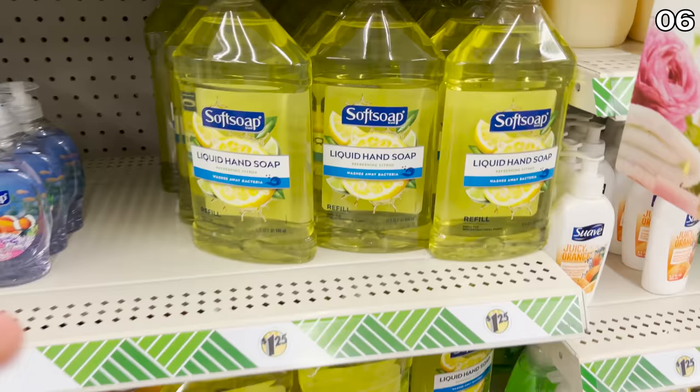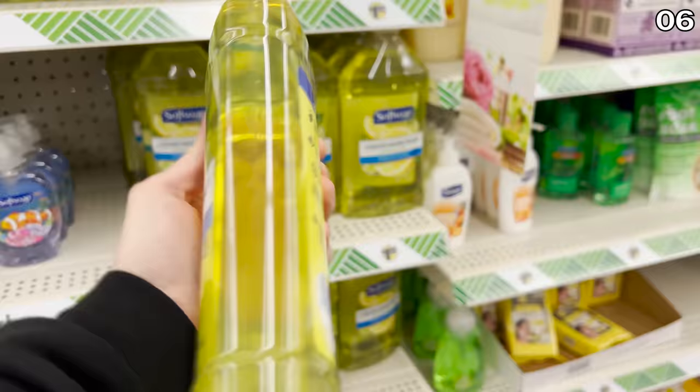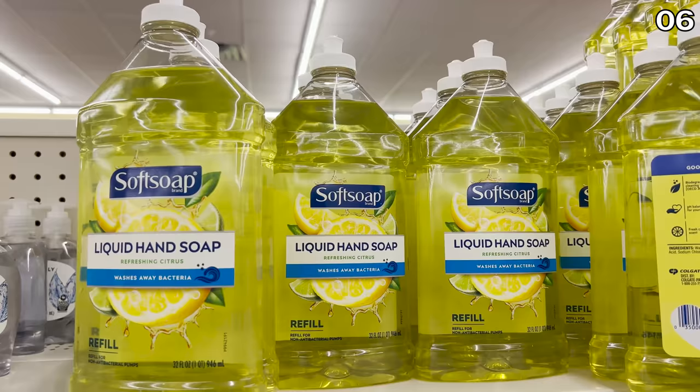If you'd like to watch me pour a Dollar Tree beauty product onto my face, you'll enjoy number eight — but first, for number six, let's move on to the really nice, large Soft Soap hand soap refills. Available for a buck 25 and close to the one-liter mark, I'd expect to see refills like this at a Sam's or a Costco, not at Dollar Tree at this price, so this was a nice addition.